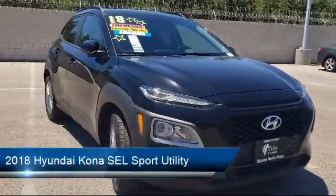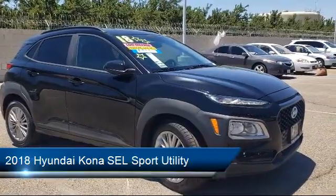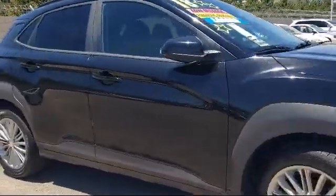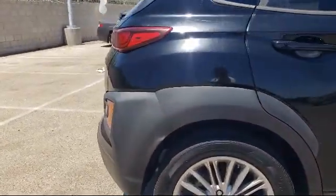It comes equipped with alloy wheels, split fold-down rear seat, rear view camera, roof rack, steering wheel controls, fully automatic headlights, and keyless entry, and has less than 30,000 miles on the odometer.